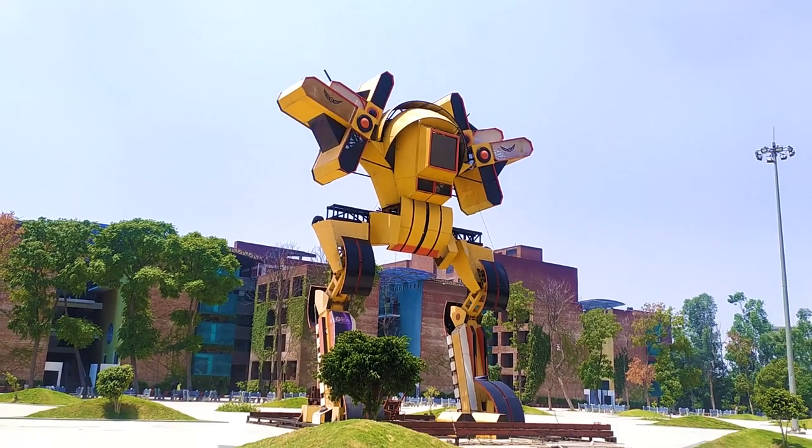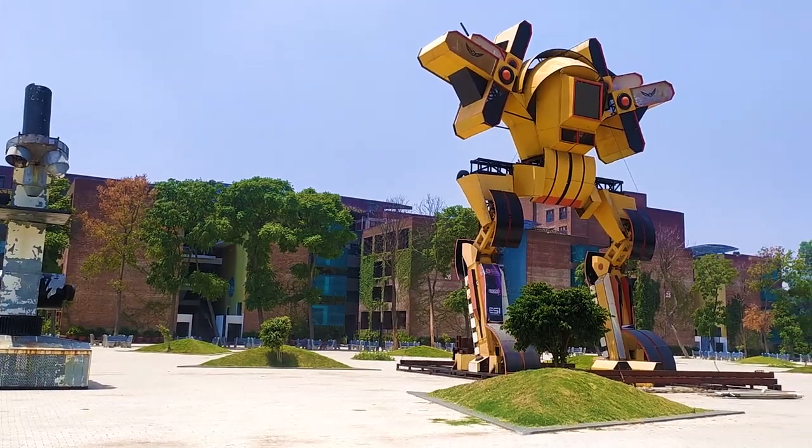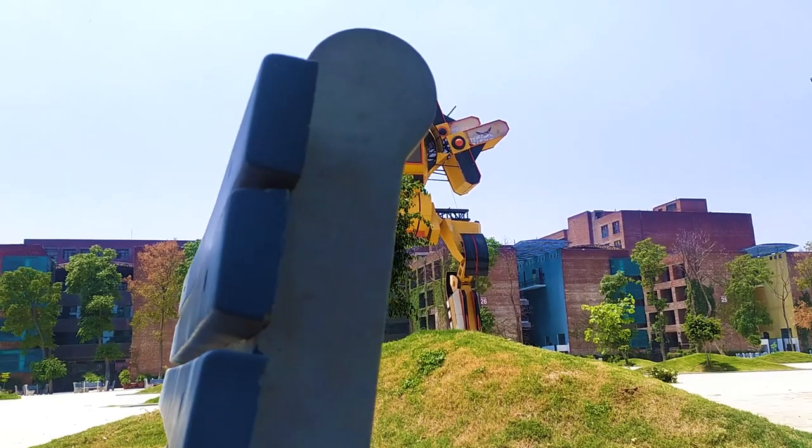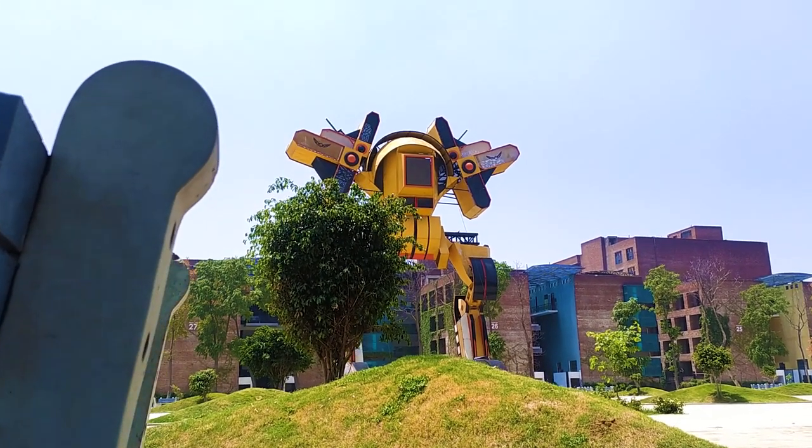Guys, will you believe me if I tell you this is the biggest robot in the whole world? I know most of you in the comments section are not going to agree with me, but to me I see this robot as the biggest robot in the whole world. So guys, check out the administration — this is where you go when you have any issue as a student and they make sure they solve it for you. And if you're a new student wanting to come to LPU, this is where you go to apply and make sure you're part of LPU. I don't know if I'm allowed to go in to shoot, so I just don't want to risk it.